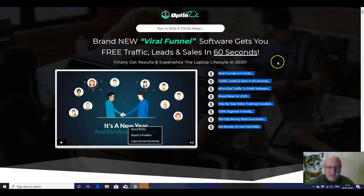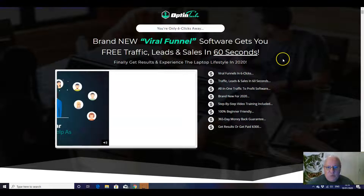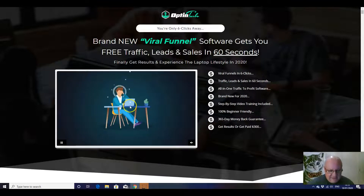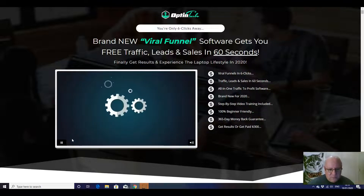So what is Optin Turbo all about? Well, you're only six clicks away from creating brand new viral funnels with this software that gets you free traffic, leads and sales in 60 seconds. You can finally get results and experience the laptop lifestyle in 2020. There's a sales video here which you can watch either on this page or on my bonus page.